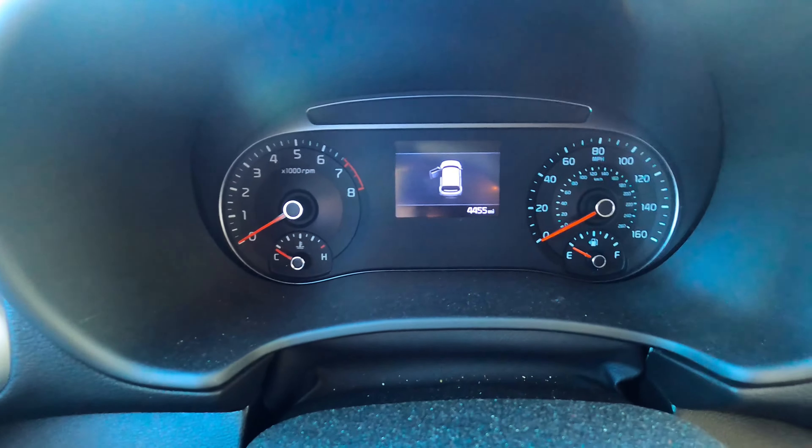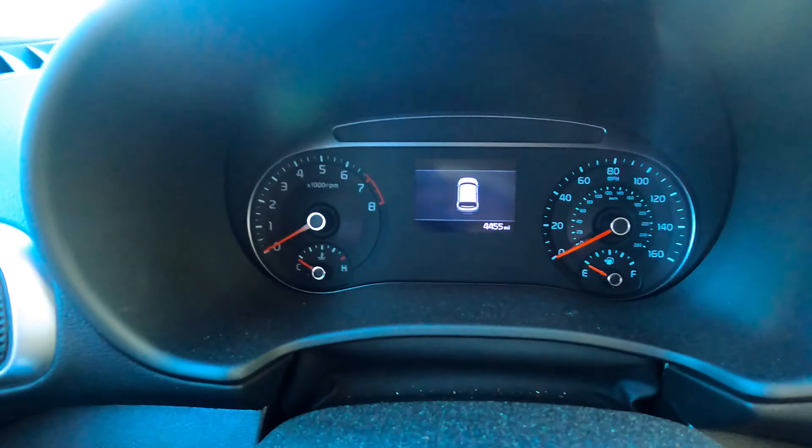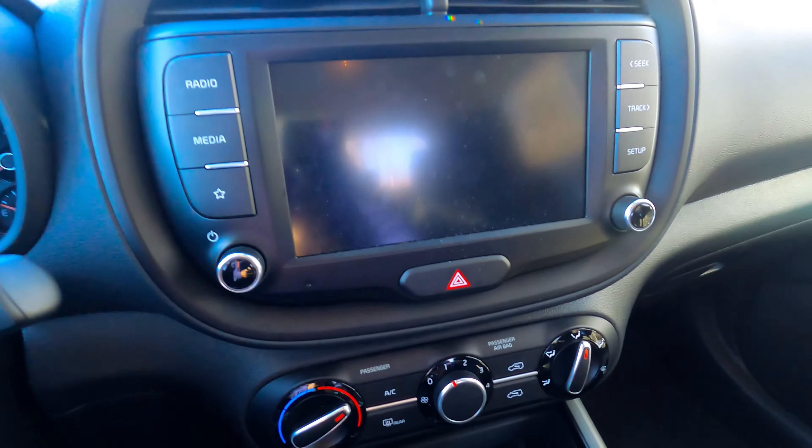When you open the door it gives you a little welcome light and tells you which door is open. You still have analog gauges on both sides. It has an eight-inch touchscreen with Apple CarPlay and Android Auto.